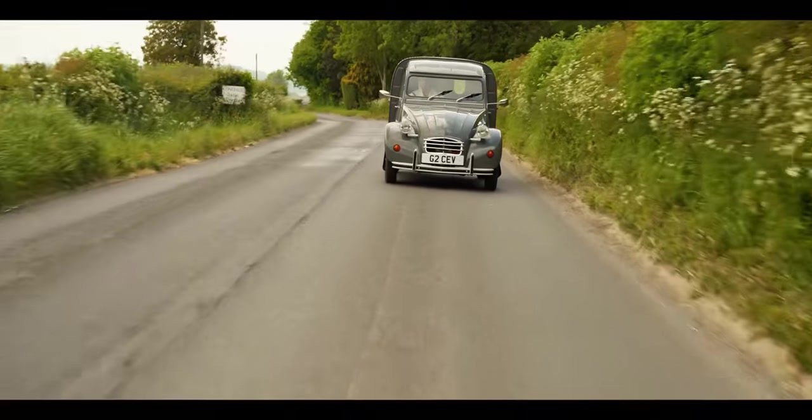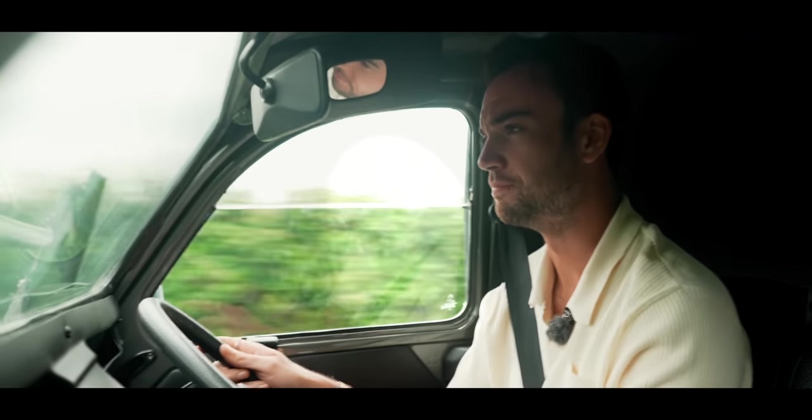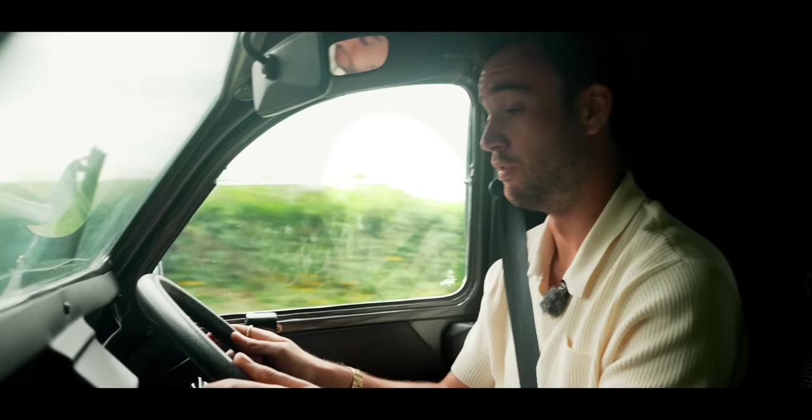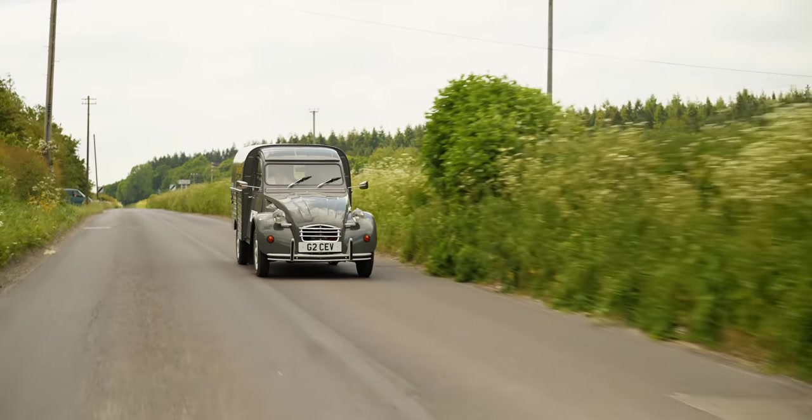All right, I'm burying my foot — let's do a speed run. 40... 40... 42... 45. Yeah, 60 miles an hour I think is optimistic. You'd need a big hill and some very kind wind to achieve any kind of 0-60 time whatsoever.